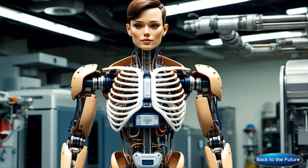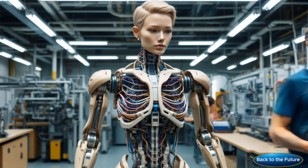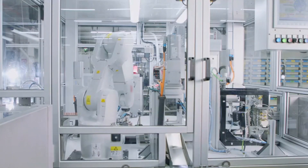I bet you didn't know the future is already here. Join us as we explore the cutting-edge world of robot manufacturing. This isn't just any factory, it's a state-of-the-art hub of innovation.